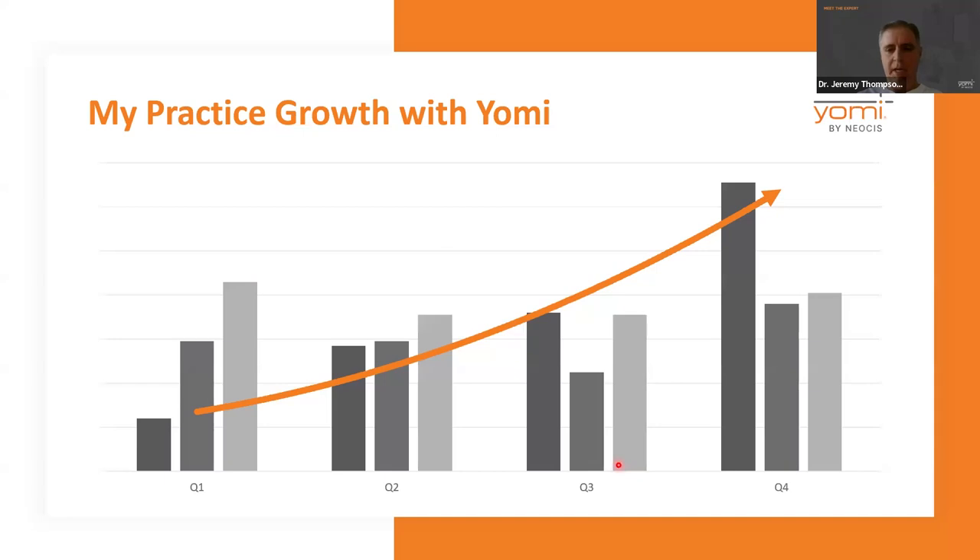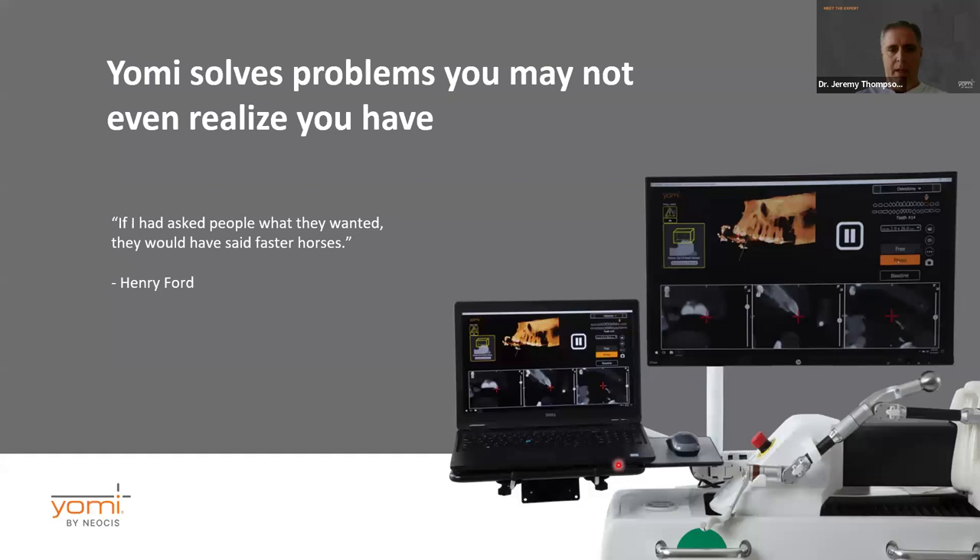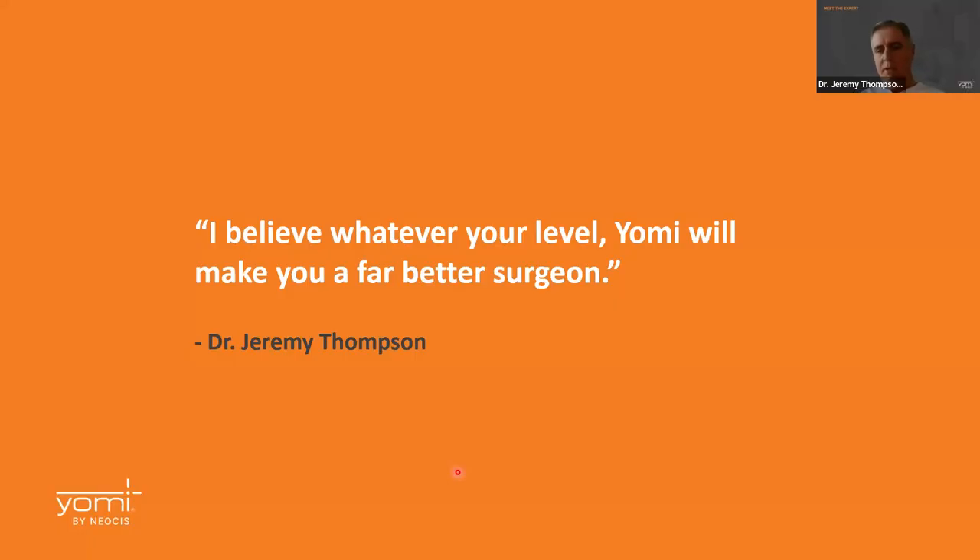This is what has helped my practice grow with the robot, and I think this coming year we're going to see it grow even more exponentially. As Henry Ford said, 'If you had asked people what they wanted, they would have said faster horses.' No matter what level you're on as a surgeon, Yomi will take your game to the next level — it will make you a better surgeon.